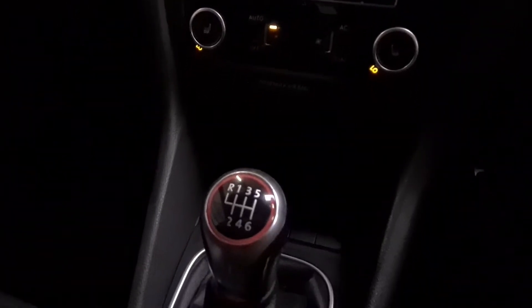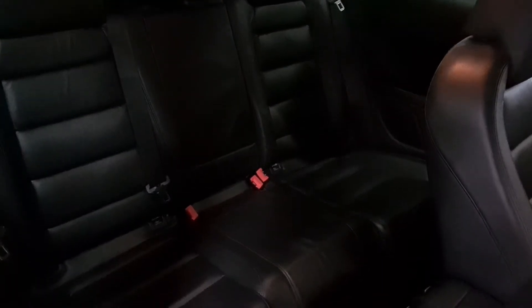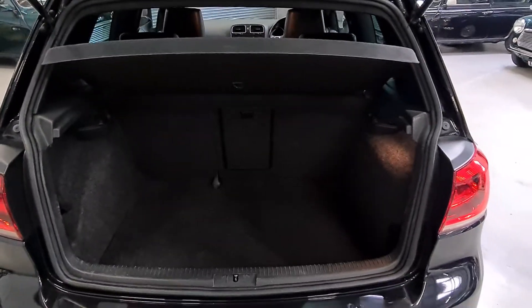This has a six-speed manual gearbox. There's lots of room in the back of the car, and the rear seats have Isofix child seat anchor points. Around the back of the car is a good-sized boot with split-fold rear seats for additional storage.